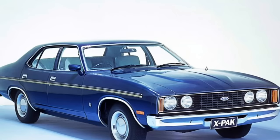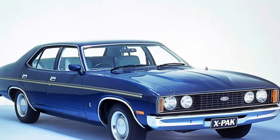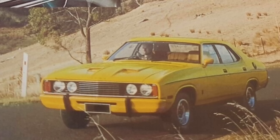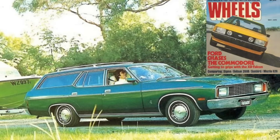Ford wasn't going to take that lying down. So in May 1978 they released a Series 2 XC range, which featured an anti-sway bar at the rear, a beefed up front sway bar, and also revised spring rates to substantially improve the handling. If you wait till the end of this episode, you'll see the TV ad that Ford did to combat the Holden ad. Total production of the Falcon XC range reached 171,082 vehicles prior to its replacement by the XD, which was released in March 1979.